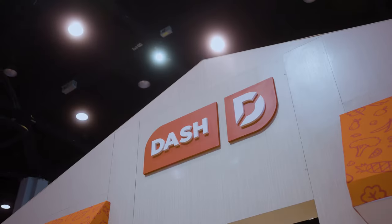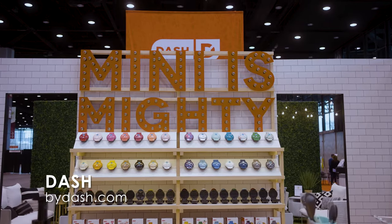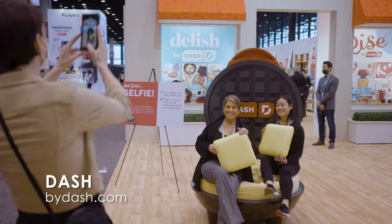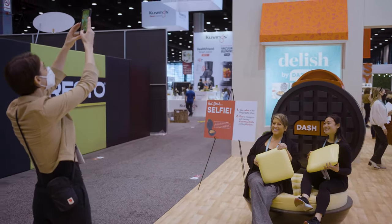Dash is a very young but exciting housewares company. We make a wide variety of products — everything that you would need for your kitchen to cook healthy, unprocessed food at home. We are most well known for waffles; we are number one in the waffle category, and our fans and customers have a great time sharing on social media all of the really fun things that they do with our waffle makers.